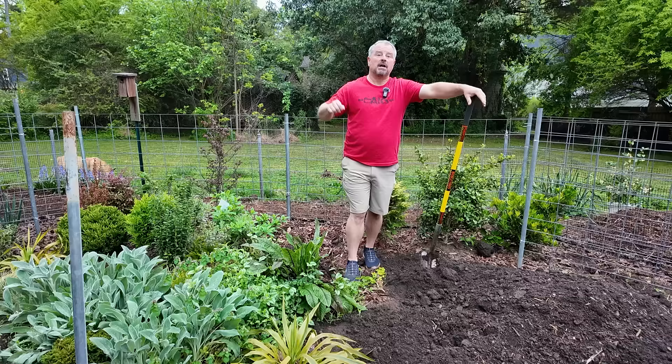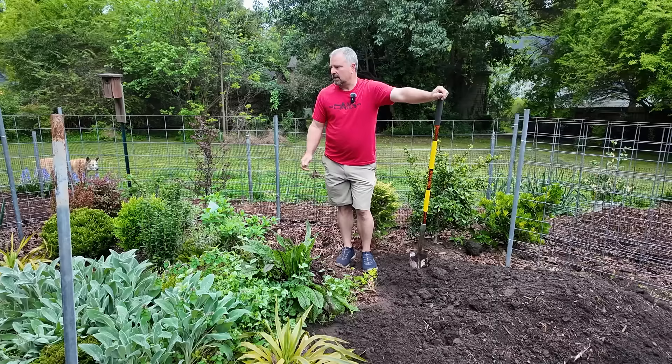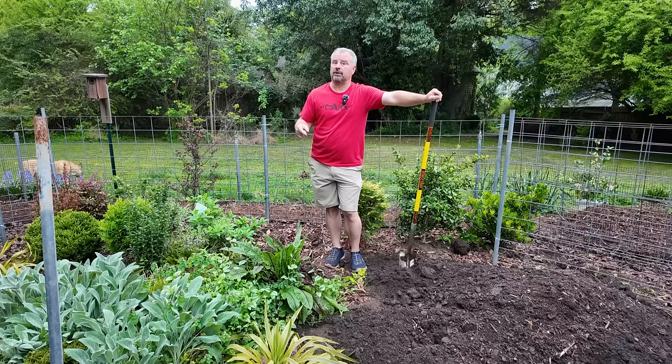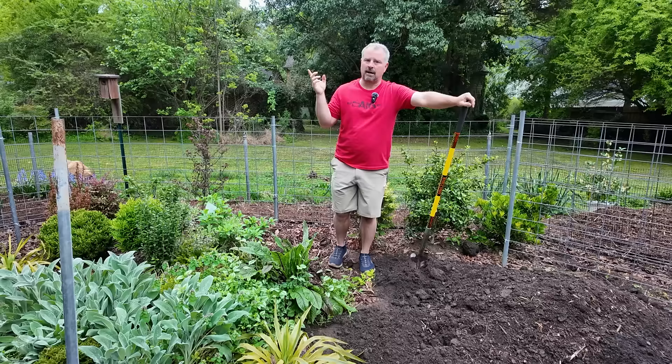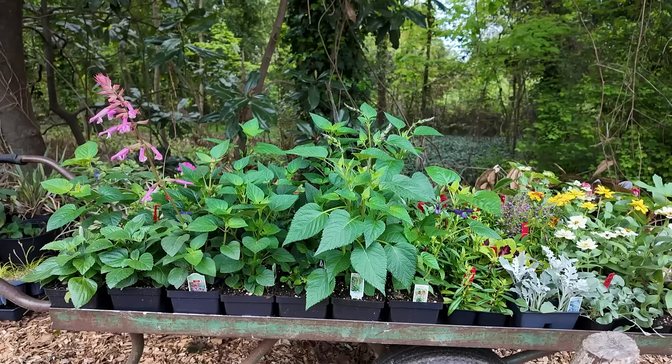We put a lot of shrubs, ground covers, grasses, and grass-like plants into the vegetable garden for the wintertime just to store them, because we were out of town so much and didn't want to water them. It's been a fantastic storage facility for the last four months, but it's got to go in a hurry — we're about to pull flats of seedlings out of the house. Next week is our average last frost date, around April 10th to April 15th.